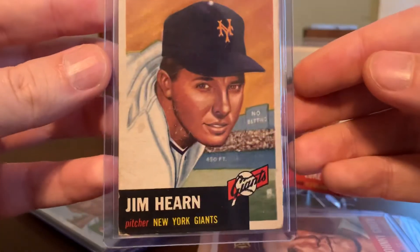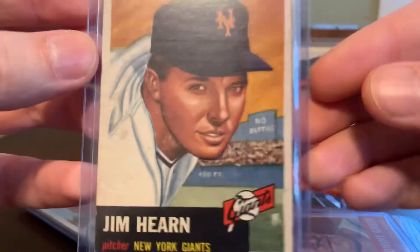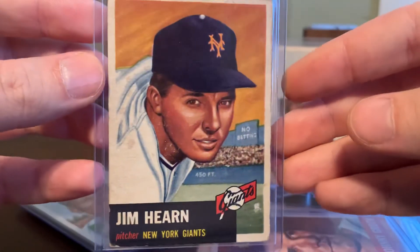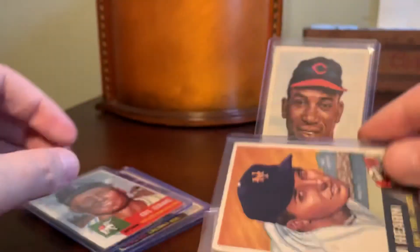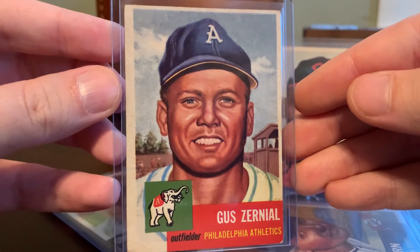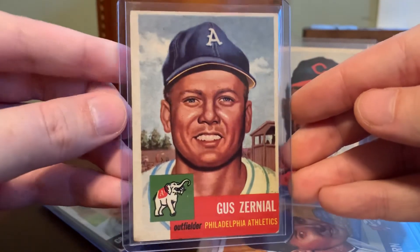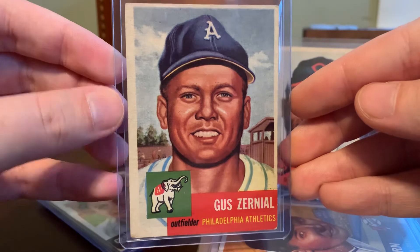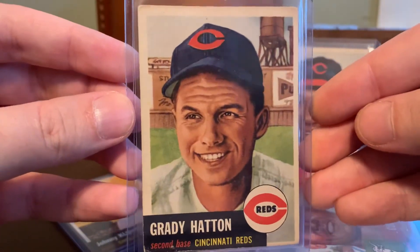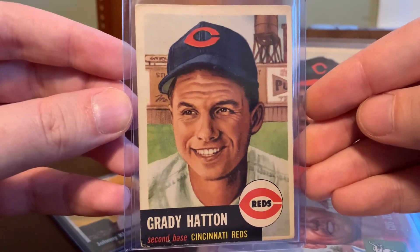Here's another New York Giants card — Jim Hearn. Pretty cool. I like the no-betting sign in the background there in the stands. Times have certainly changed on that front. Here's Gus Zernial — cool one. It looks almost like a treehouse behind him in the background, and a few stray fans in the stands on a nice cloudy day. Here's Grady Hatton with a water tower over his shoulder and some more stadium advertisements. Pretty neat one there.